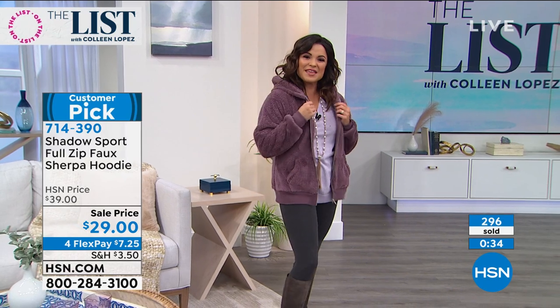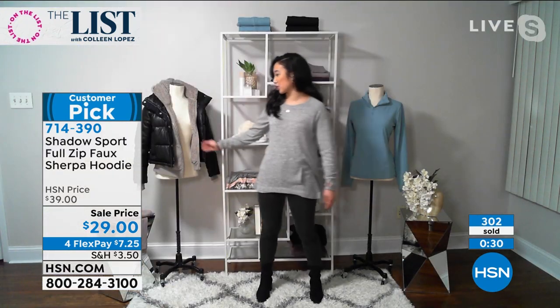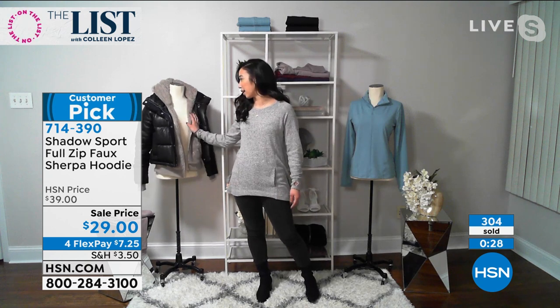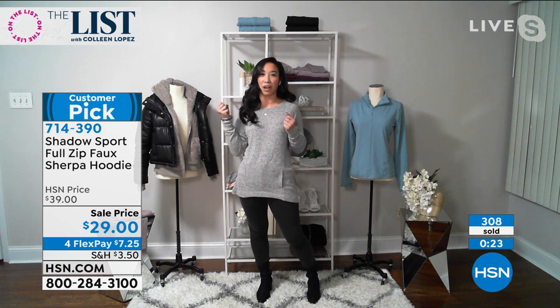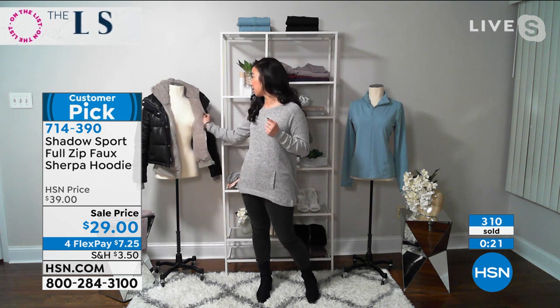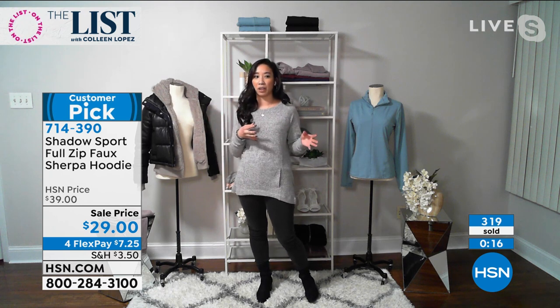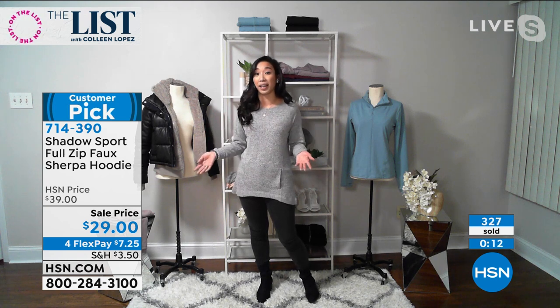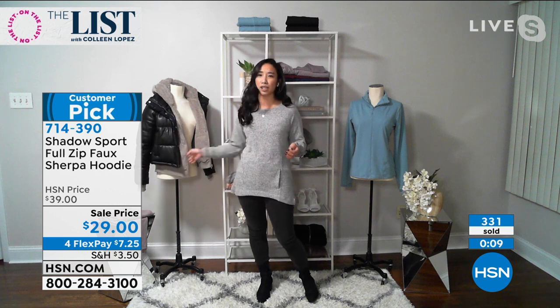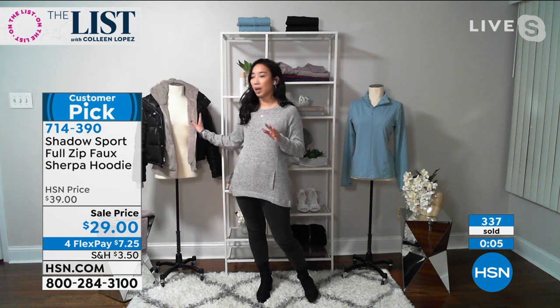I'm so happy we had this on the list tonight. Thank you for bringing it to us. Thank you for having us and letting us share it with every other woman that just needs another hoodie that they could just throw right on. We fell in love with so much of it — how can we bring a little bit of color, but not too crazy, so it's versatile? With those shades of purple and this grayish with a hint of lavender — a little feminine, but not too girly.